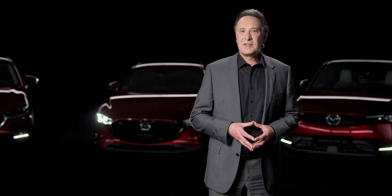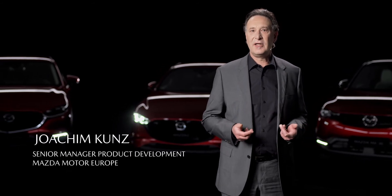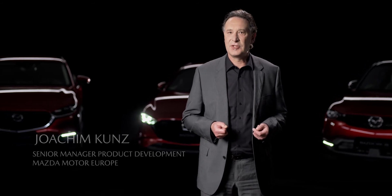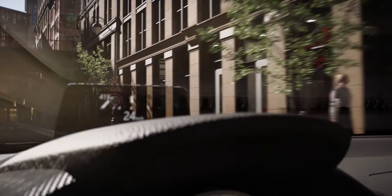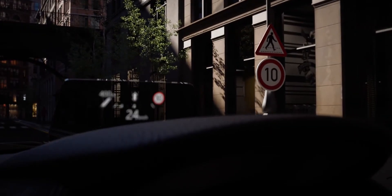Mazda's i-ActiveSense technology has a number of active safety technologies that assist the driver in awareness of potential hazards, accident prevention and damage mitigation. It contains various systems to increase safety and comfort so that the drivers can fully enjoy driving. We are offering a wide range of safety systems featuring radar sensors and cameras, which means that Mazda vehicles can permanently monitor their environment. In many Mazda models, a vast number of active safety systems are available as standard equipment.